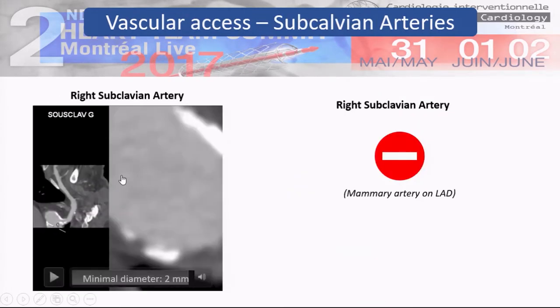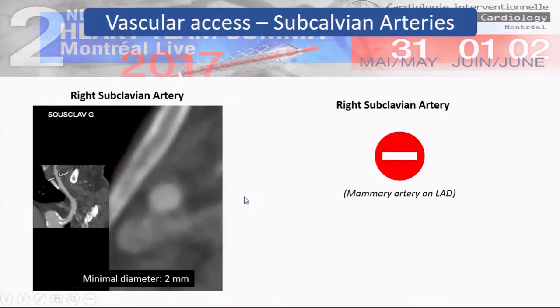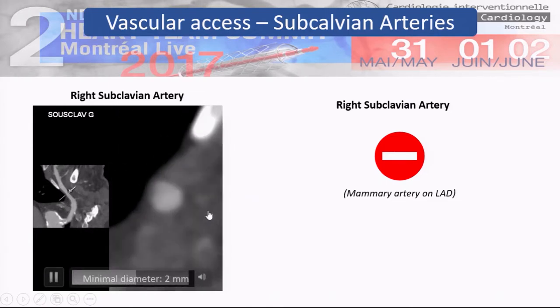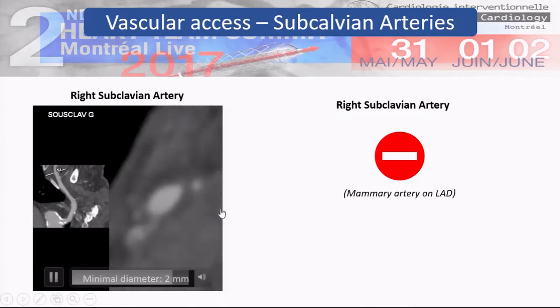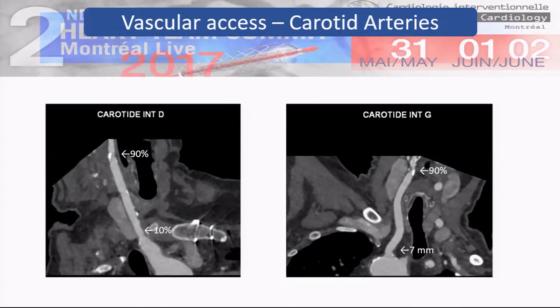The other alternative, the right subclavian artery, is also calcified at its ostium with a diameter of about 2 millimeters. The right subclavian artery is probably not a good idea because of the mammary artery on the LAD. What about carotid access? Both internal carotid arteries had severe stenosis, but the common carotids are almost pretty good.